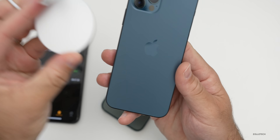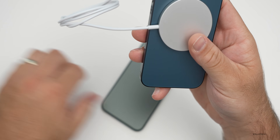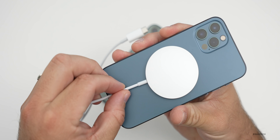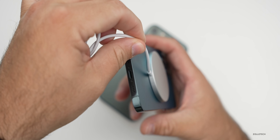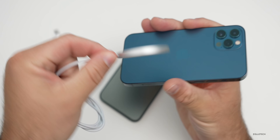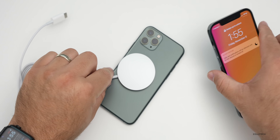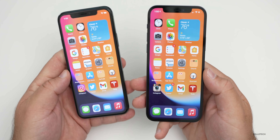With MagSafe, you can technically use the connector with the iPhone 11 Pro, but it won't charge at the 15-watt maximum rate. It adheres magnetically on the 12 Pro and lets you use the phone while wirelessly charging. On the 11 Pro it will just wirelessly charge without a proper magnetic hold. One big advantage the iPhone 12 Pro has over the 11 Pro is 5G.